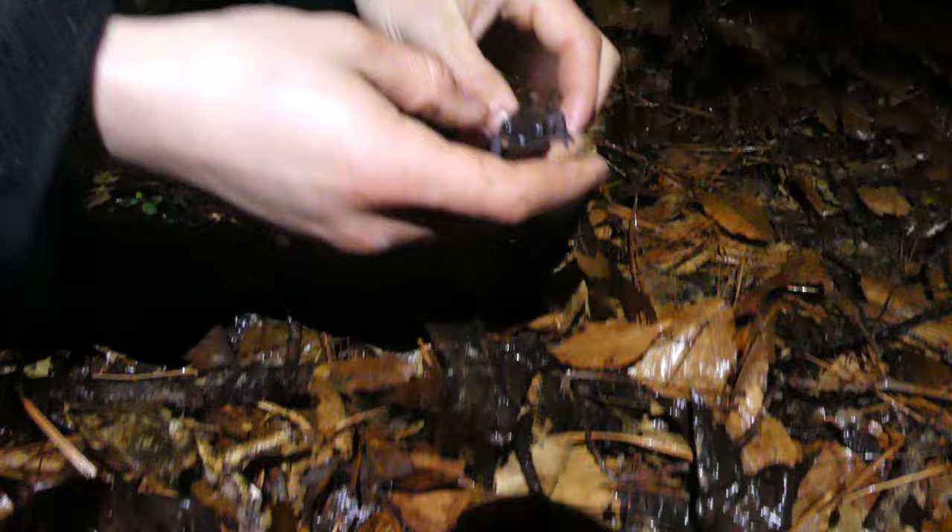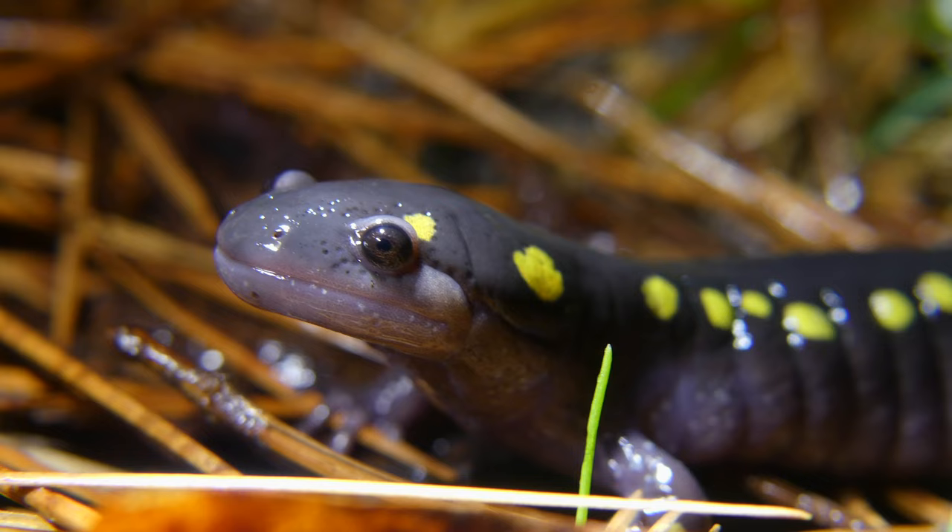On one such night a few days ago, myself and a few other herp enthusiasts were lucky enough to encounter some of these adorable and rarely seen animals. Alright everybody, now check out this little guy. This right here is a spotted salamander.